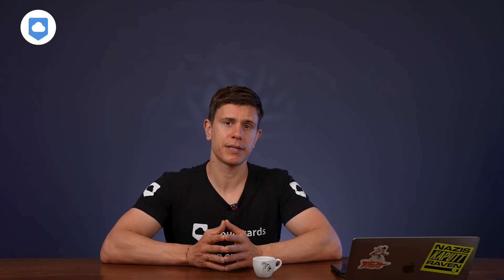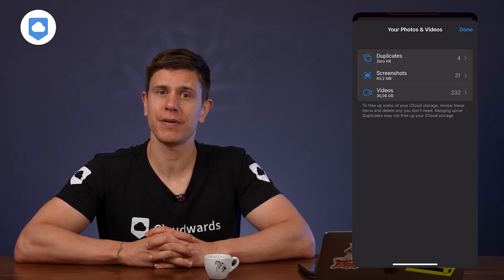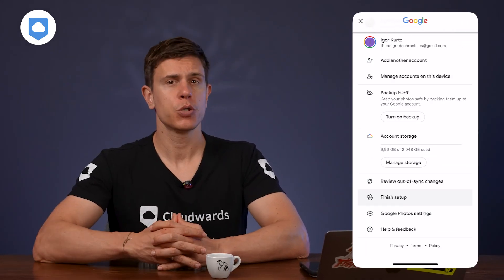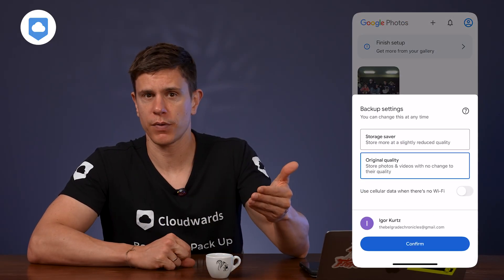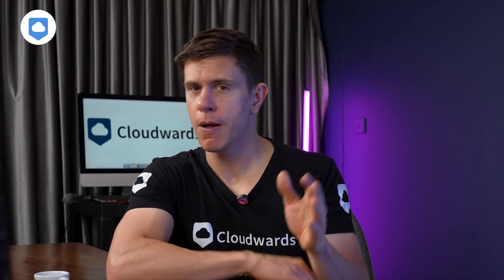For iCloud Photos — probably your biggest storage drain — if you're using the default iCloud photo setup, every single photo and video automatically uploads to iCloud. It's convenient, but also a space killer. Tap Review Your Photos and Videos in the iCloud Photos section for Apple's suggestions about deleting duplicates, screenshots, and videos you no longer need. Alternatively, consider using Google Photos: install it, enable backup, and then safely delete photos from your iPhone once they're backed up — especially for videos, which are absolute storage hogs. Personally, I use a hybrid approach: recent photos stay in iCloud Photos for seamless Apple device access, while older photos get archived to Google Photos or Sync.com for long-term storage.